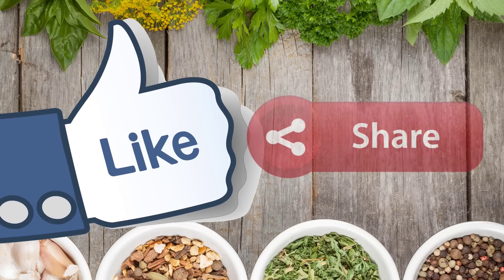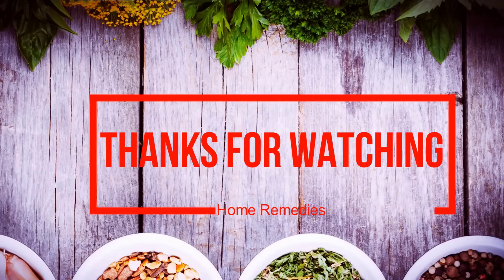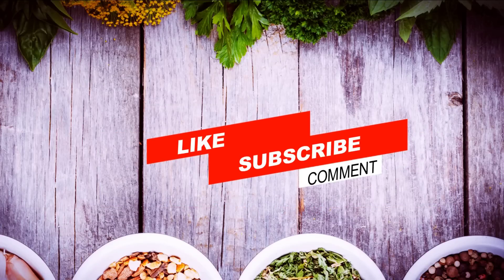Thanks for watching. Please subscribe to our channel for more health, beauty, and home remedies tips. Bye bye, take care.